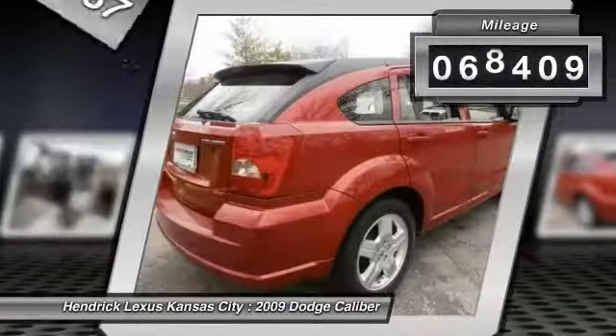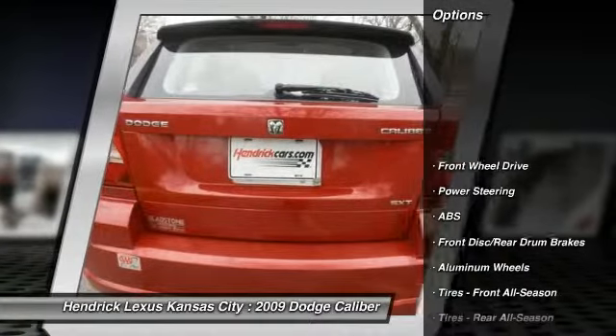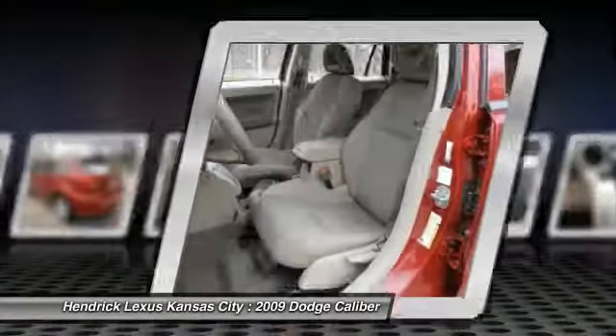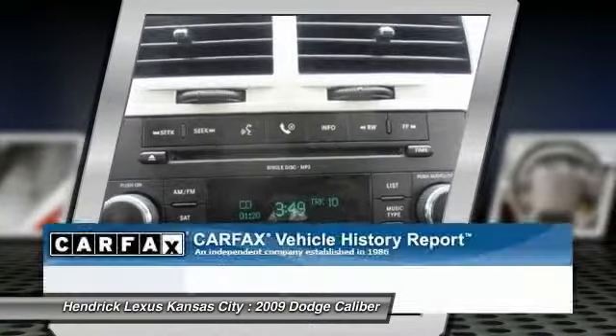This vehicle has less than 70,000 miles. Here are some of this vehicle's great options: anti-lock braking system, air conditioning, adjustable steering wheel, driver airbag, power steering, keyless entry, cruise control, floor mats, aluminum wheels, rear defrost.